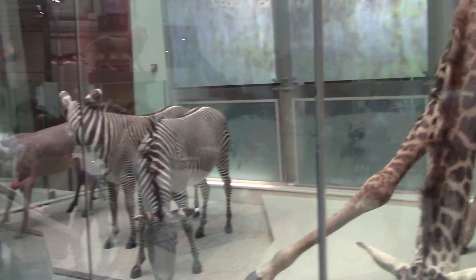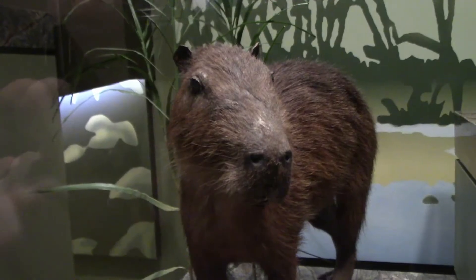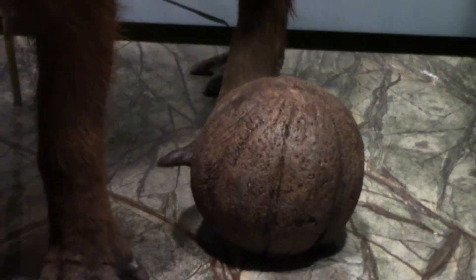There are some zebras too. This is a kinkajou, which is a South American raccoon, and there's a little monkey in there. This capybara is one of the largest living rodents, and those are the nuts they eat.